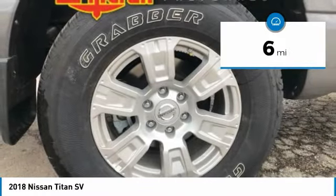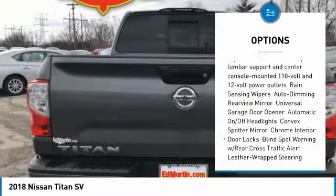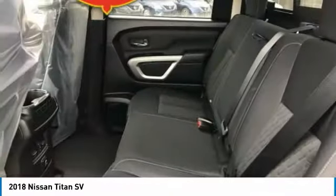Here are some of this vehicle's great options: keyless entry, steering wheel audio controls, backup camera, anti-lock braking system, Bluetooth, adjustable steering wheel, power steering, keyless start, cruise control, aluminum wheels.